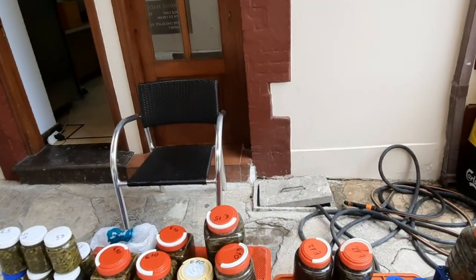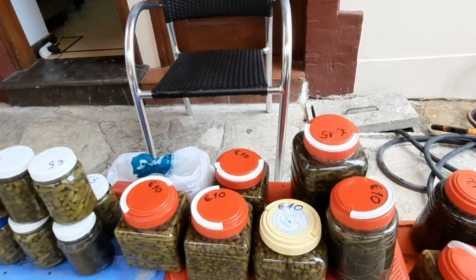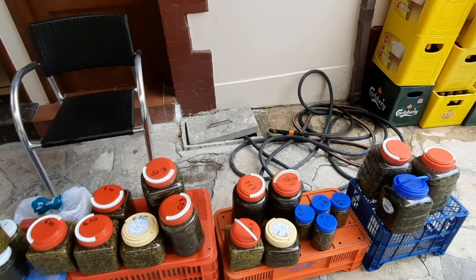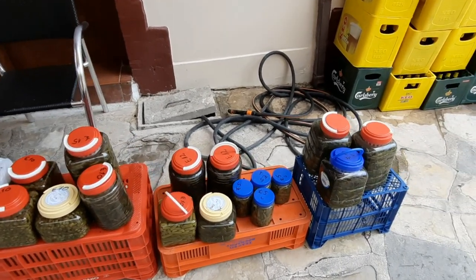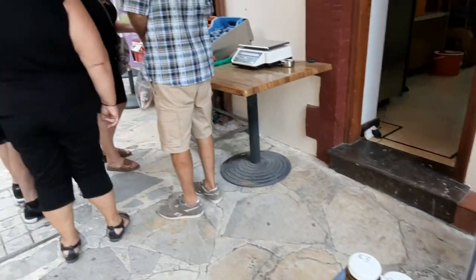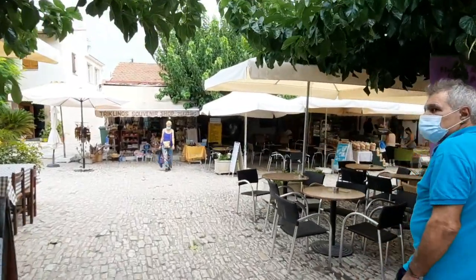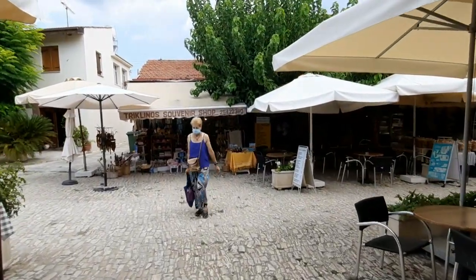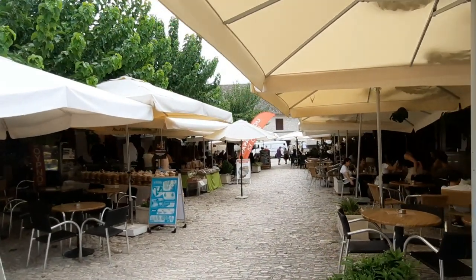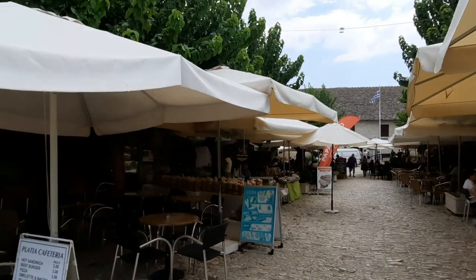There's all the pickles, look - all sorts of stuff there. Now we'll continue down the main square, where there's tons of restaurants, and loads of shops where you can buy this delicious bread, dried bread, and nuts.